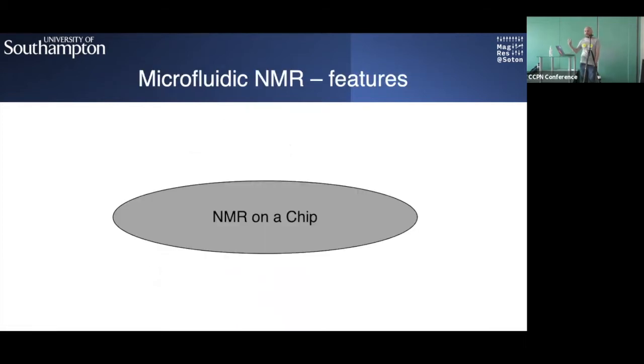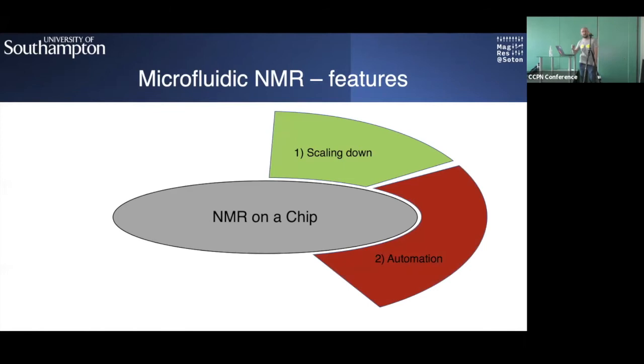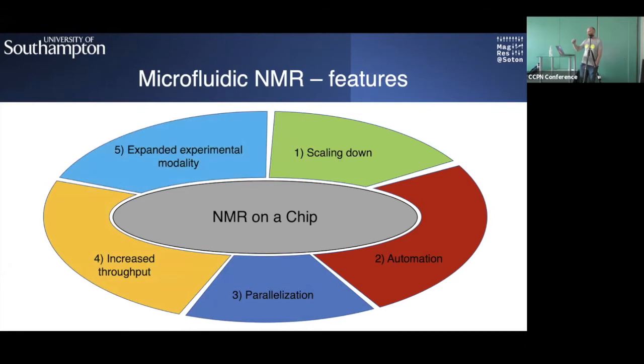What can microfluidics offer us? We like to talk about NMR on the chip. The highlights are: first, 'micro' means we go down in scale — from milliliter volumes down to microliters or even nanoliters. Second is automation, and from those two we get parallelization, increased throughput, and expanded experimental modality — all operations can be done on a single device.